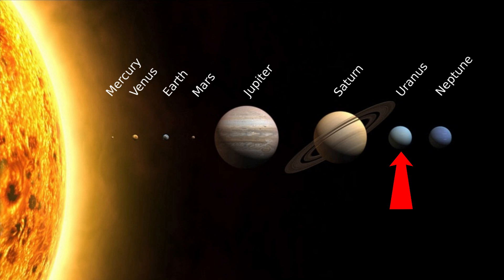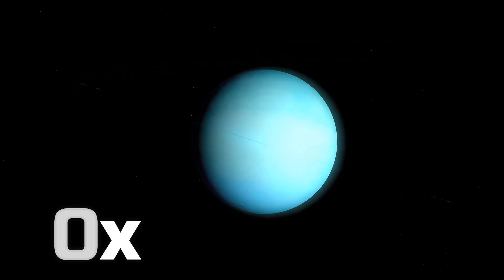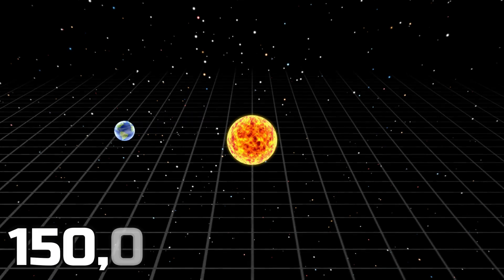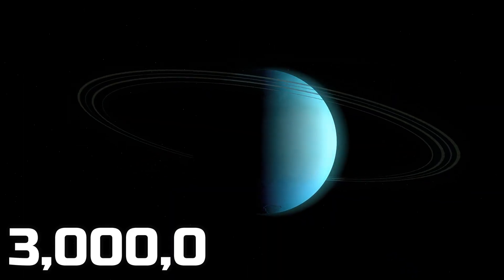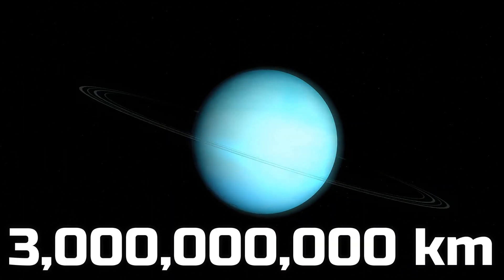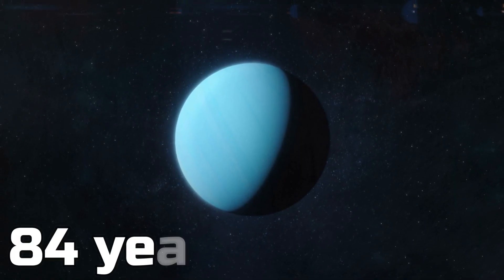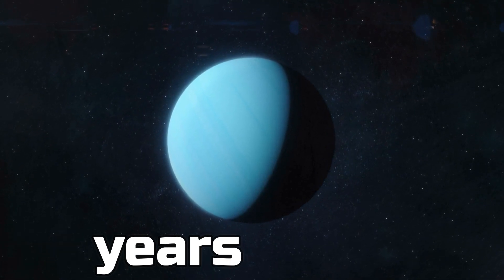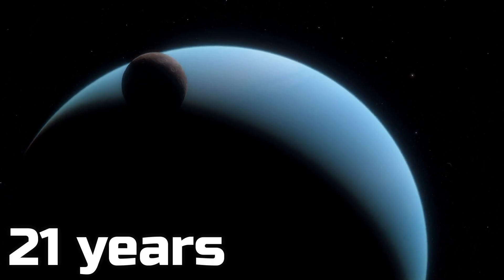Uranus is the seventh planet from the Sun. The distance between Uranus and the Sun is 20 times the distance between the Earth and the Sun. As you know, that distance is around 150 million kilometers, so 20 times that means 3 billion kilometers. This far from its star, it takes 84 years to do one rotation around the Sun, meaning one year on this planet is 84 Earth years. If you could somehow live on Uranus, every 21 years a season on Uranus would go by.